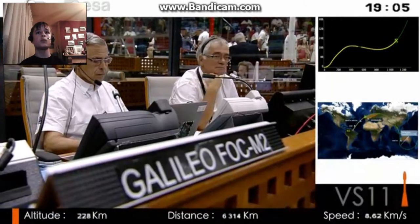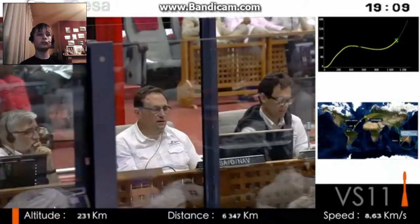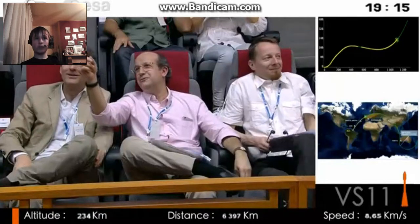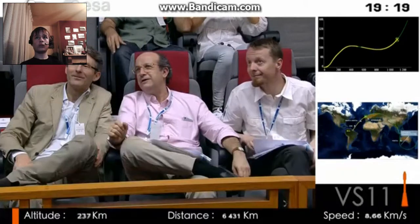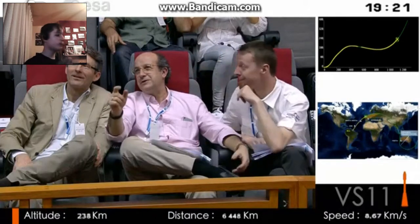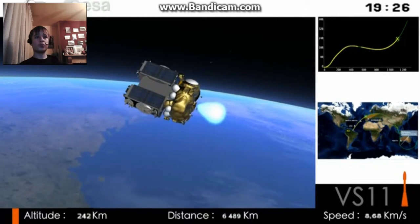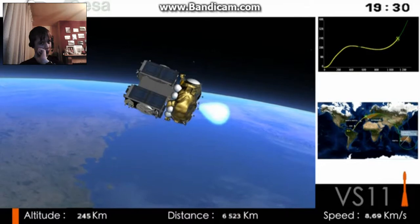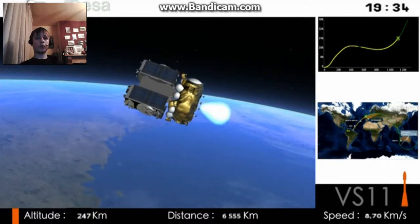OHB, the prime contractor, and all the industrial teams have quite clearly proven that they've built satellites that are robust and work. And I must say that Arianespace and the Russian teams did also an excellent job to identify and deal with the malfunction on Fregat. They have restored full confidence in this upper stage, and gone even further by using the experience to make excellent improvements in their procedures. So I think we've all learned a lot about how to do it.